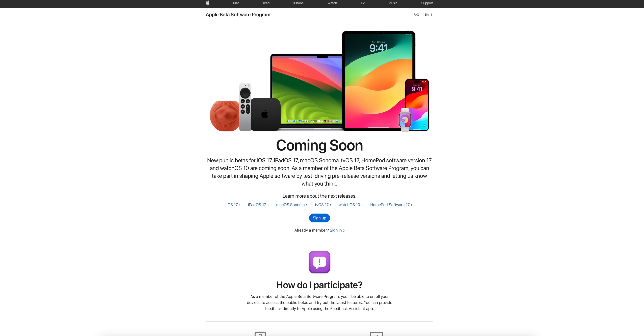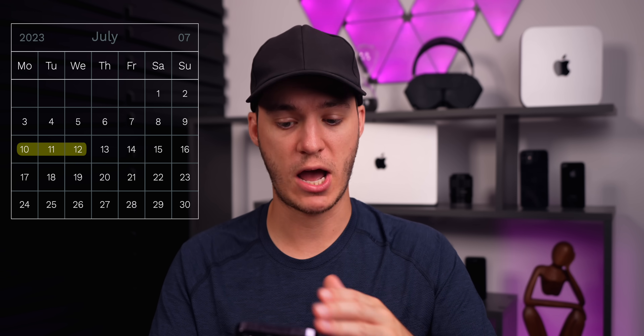Next up is the iOS 17 public beta. I think it will most likely arrive on Monday July 10th, as Apple tends to stick to Monday releases. It's probably going to be the same build as developer beta 3, or a slightly updated version with the same features. Then the week after — July 17th — we should see iOS 17 developer beta 4 and the second public beta. For iOS 16 users, we should see either a beta 5 or RC build next week, with iOS 16.6 final releasing at some point in July.